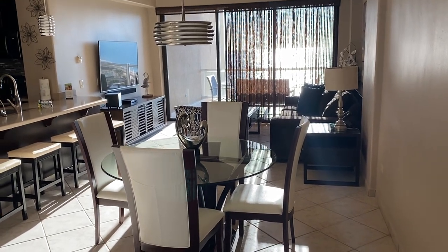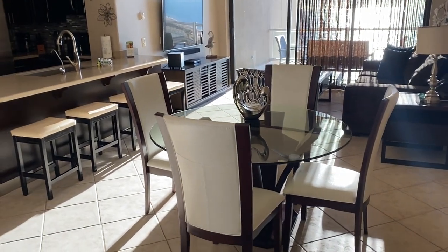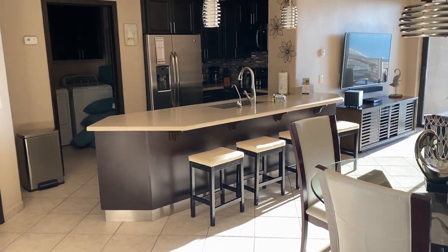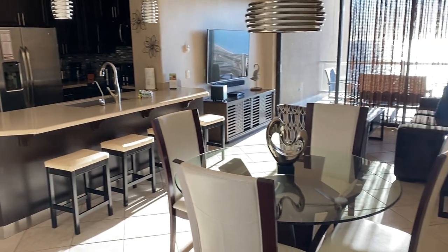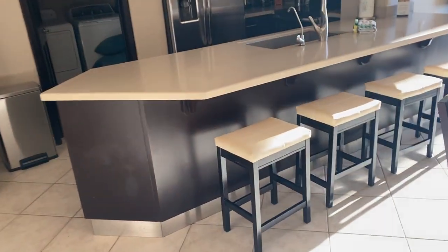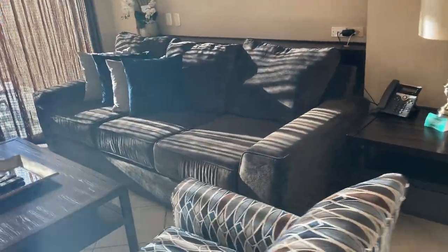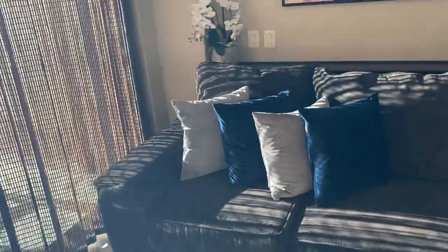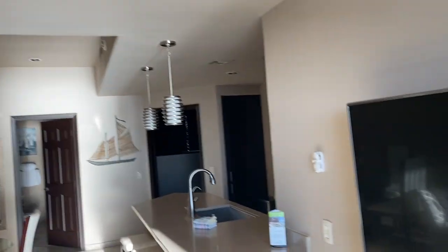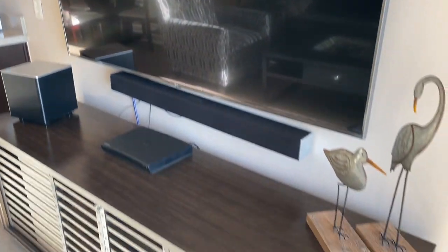This is Kyle Wood from Playa Sonora Realty. We are here looking at Diamante 406, one-bedroom, one-bath. And this is our final walkthrough. This unit is rental ready.